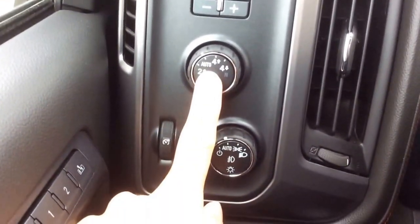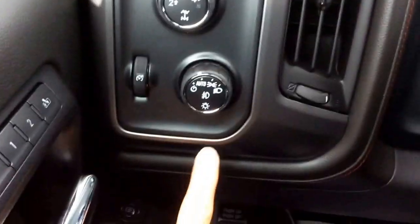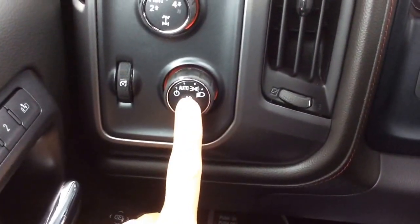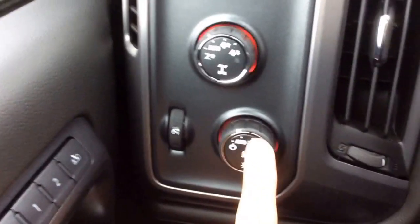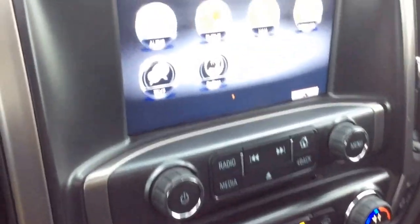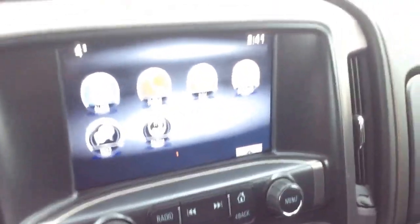It has power windows, locks, doors, and mirrors with power folding mirrors right here, plus a child lock and a window lock as well. There's driver memory seating. Up here we do have four-by-four with four modes for that. Auto-dimming headlamps with the fog light button — press that in. And right here we have our trailer brake.